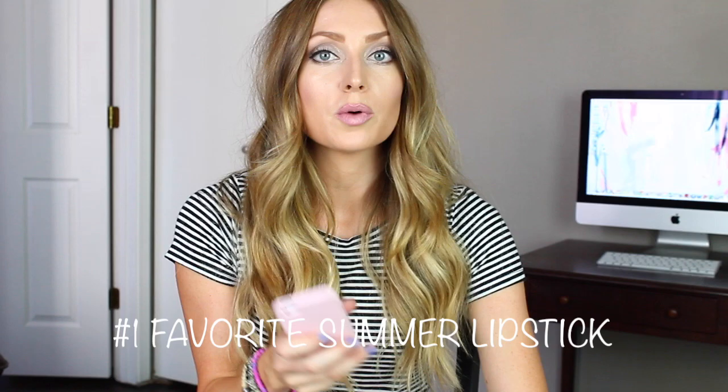Number one: summer lipstick you are loving. So I really like cool tone pinks in the summer, like a baby pink but with a little bit of a purpley-ness to them. So what I have on my lips right now is Revlon Primrose. This is probably one of my favorite lipsticks of all time. I like the packaging. It's a beautiful cool tone pink with a violet tone to it. It's super creamy. I'm not a huge makeup person in the summer — day to day I like to just wear a tinted moisturizer, mascara, and do my eyebrows. So lipstick is usually not an everyday necessity for me in the summer; I usually wear a tinted lip balm or chapstick.